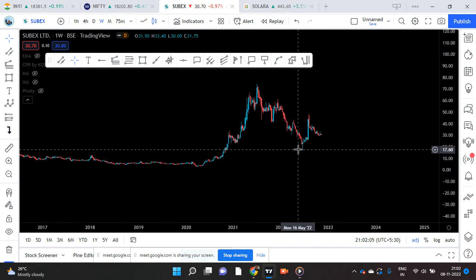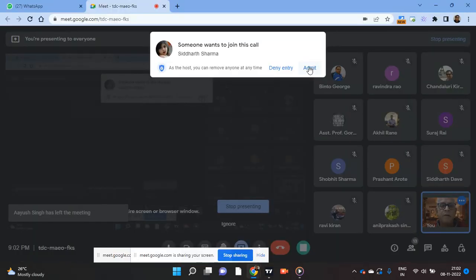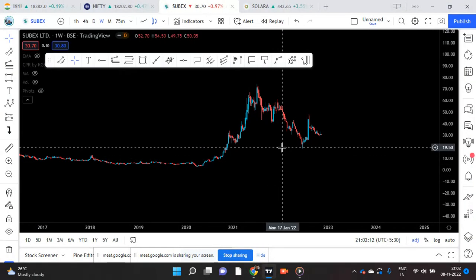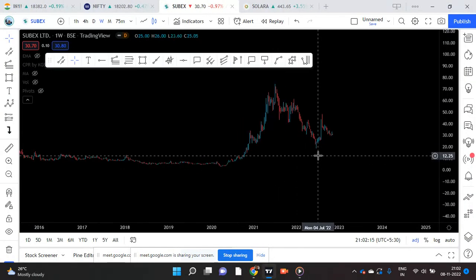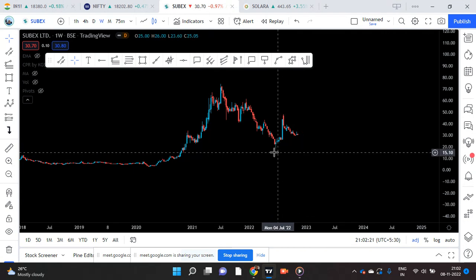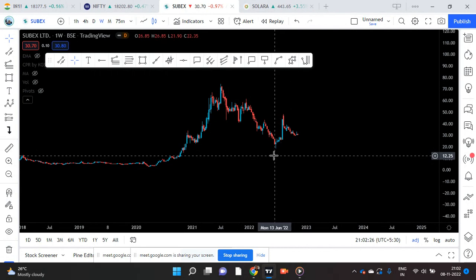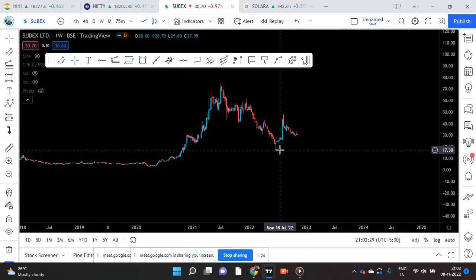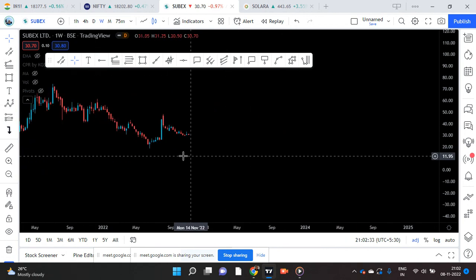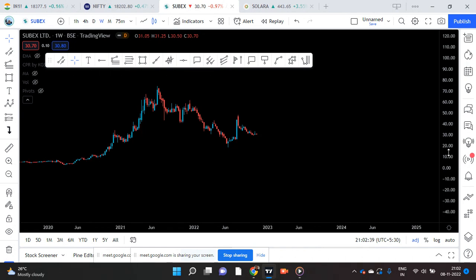When I presented it on 11th, the hot spot level was somewhere around 17.9 or 18 — that was the level. And today we are at 30.7.